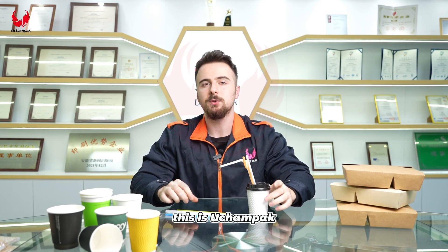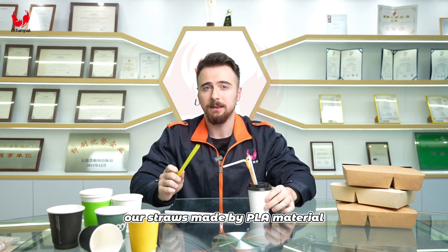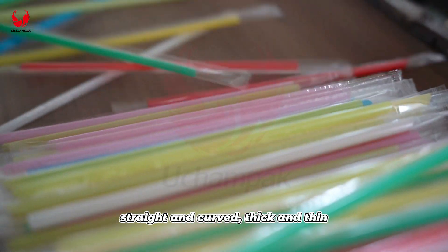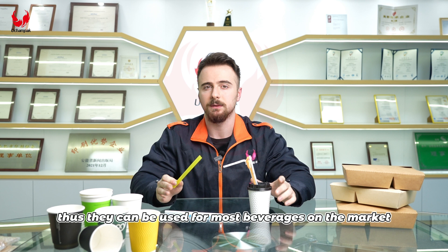Hello everyone, this is Yuchenpak. Today's product is biodegradable straws. Our straws are made by PLA material. They are rich in colors and sizes, straight and curved, thick and thin. Thus, they can be used for most beverages on the market.